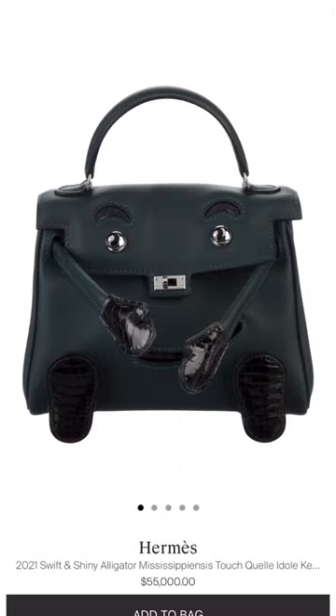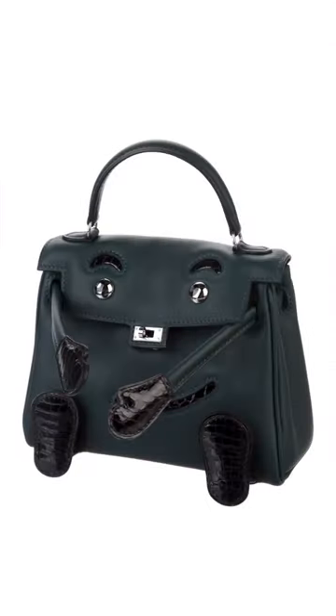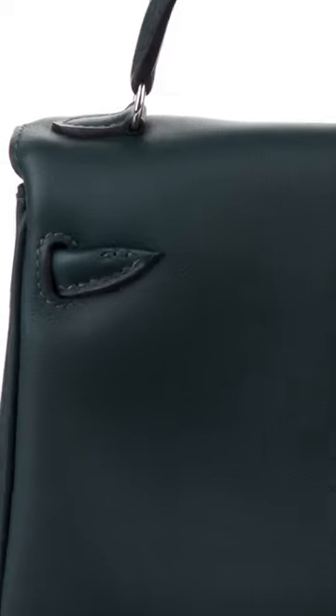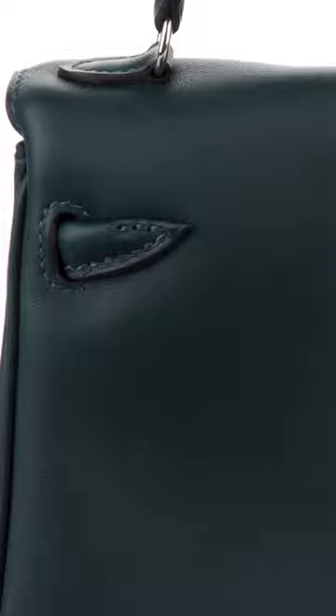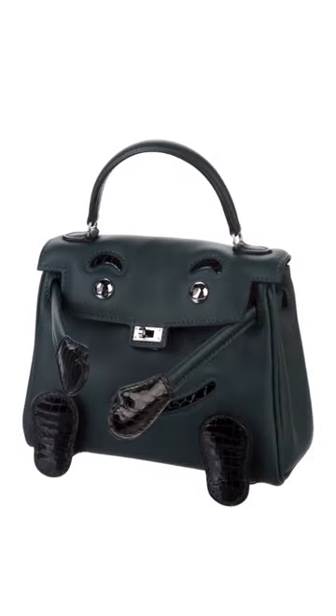Then moving on to the RealReal, they have this Alligator Kelly. I don't really know what this one's called. I just see this every once in a while on the pre-loved market. I know that they're pretty rare and expensive. They also have these weird little pieces on the back that are different than the normal ones on regular Kellys and Birkins. I thought that was interesting.